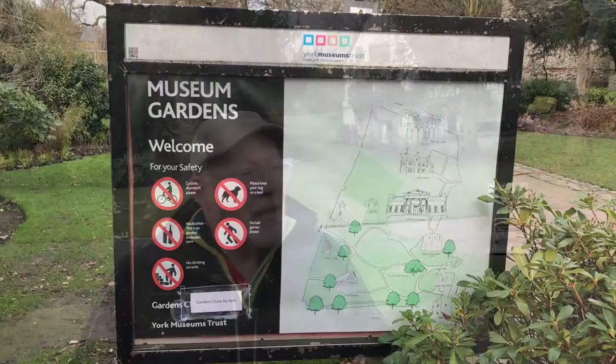Fantastic view of the Minster from here. I'm just trying to put it in perspective — the Minster was finished in 1470. The museum garden was actually the land owned by the Abbey, but after the dissolution of the monasteries the park was given to the crown.